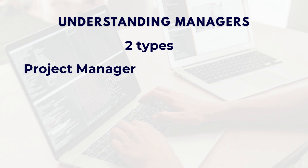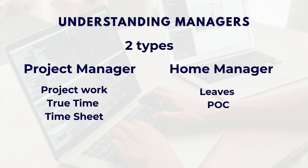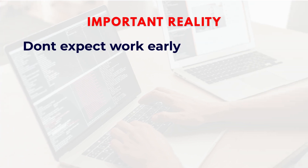Understanding managers: once you move to the ODC, you will have two types of managers. The project manager handles your project work and approves your timesheets through time entries. The home manager handles leave approvals and oversees your general status in the organization. Both are important, but in terms of daily work, the project manager is the main point of contact.